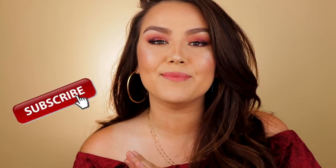Hey guys, what's up? Welcome back to my channel. If you happen to be new, hello, I'm so glad you decided to stop by. My name is Dana. If you decide you like what you see and you want to hang out for a bit longer, be sure to hit that subscribe button.